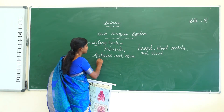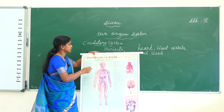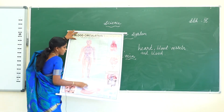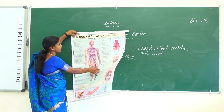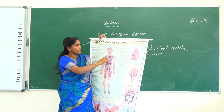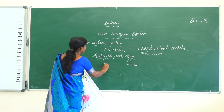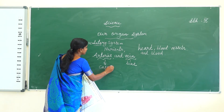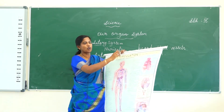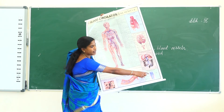Arteries and veins are blood vessels. This is the circulatory system showing blood circulation through the body. The bluish color represents the vein. Next one is capillaries. The blue color is the vein, and arteries are also blood vessels. The bluish color is known as the vein; these are the arteries in your body.